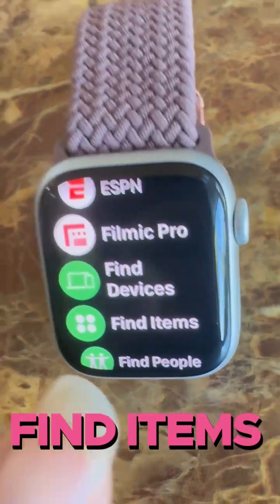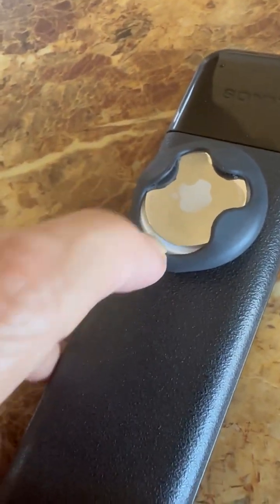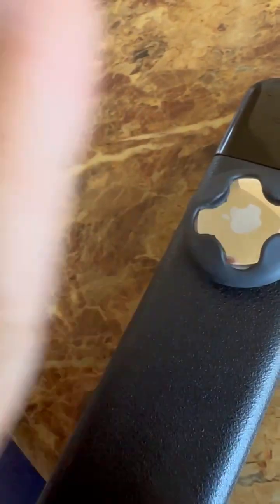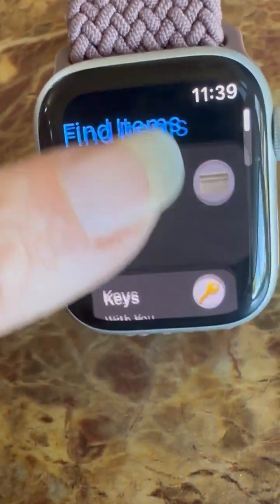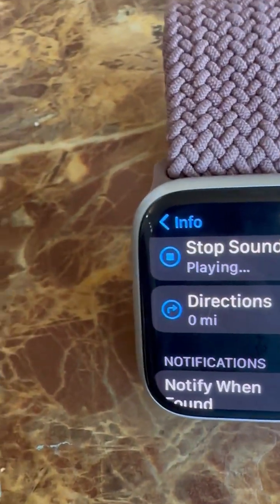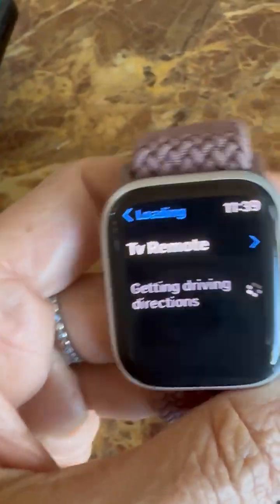You need to get Find Items — I believe it comes with every iPhone, but it's a life changer. Make sure you also get AirTags. I got a little rubbery tag holder — peel the paper and glue it anywhere: in your purse, wallet, on your remote. From your Apple Watch, click Find Items and choose what you're looking for — green wallet, keys, small backpack, or TV remote — then play the sound and you'll hear it. You can also ask for directions to it.